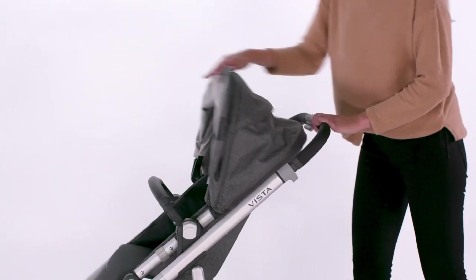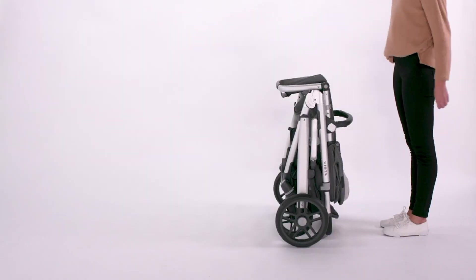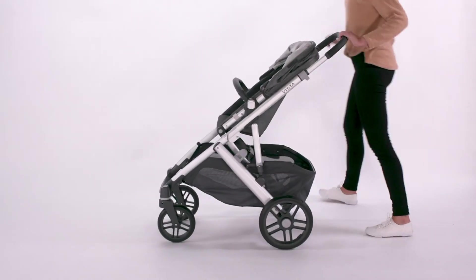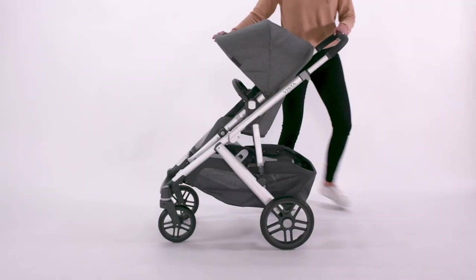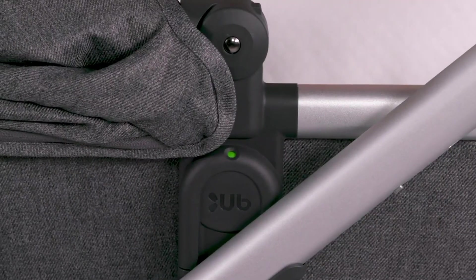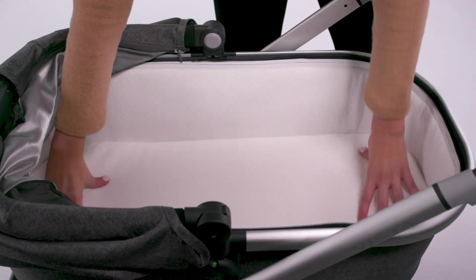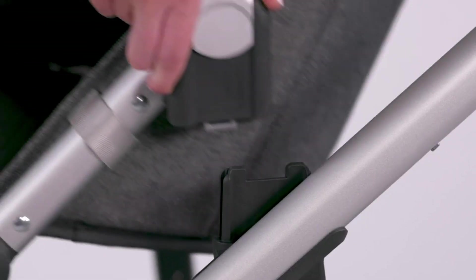Introducing the best convertible stroller on our list: the UPPAbaby Vista V2 Stroller. A premium choice for modern parents from the renowned American company UPPAbaby, this upgraded version of the Vista boasts remarkable versatility, starting as a single stroller and expanding to accommodate up to three children of varying ages. The reversible toddler seat offers multiple seating positions, and a second seat can be added separately. The included bassinet, suitable for newborns, is easily detachable and safe for overnight sleep, thanks to its depth and ventilation. When your child gets older, switch out the bassinet for the front or rear-facing toddler seat, included in the two-piece set.